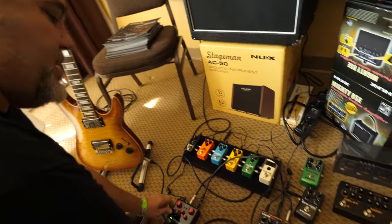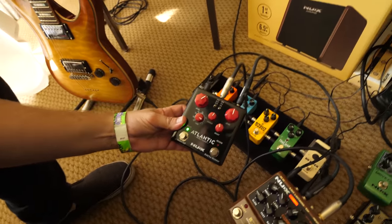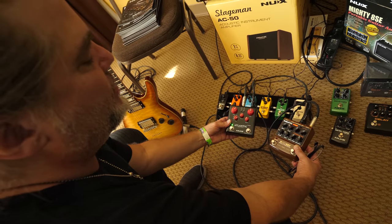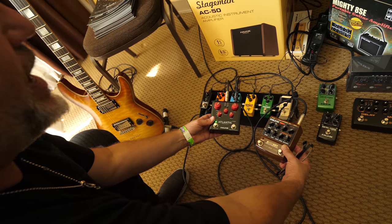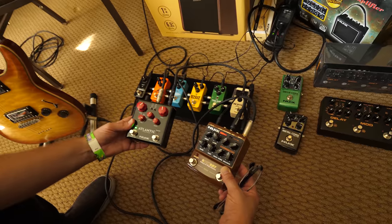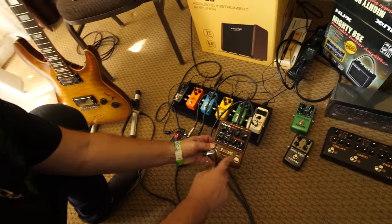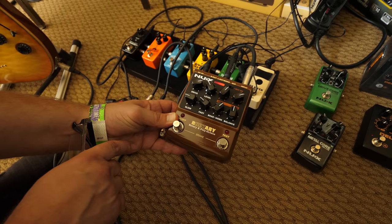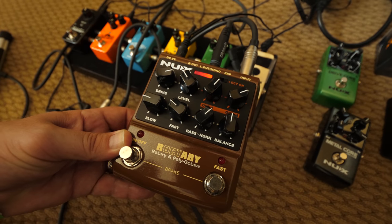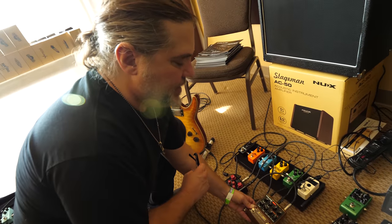Two of my favorite pedals we make: the Atlantic, which is a delay and reverb pedal — on the reverb side you have spring, plate, and hall; on the delay side you have '60s, '70s, and '80s delay, plus an awesome shimmer effect that cascades overtones together. And the other pedal is basically a rotary and octaver built into one, with polyphonic organ-type horn sounds as well. I call it deep purple in a box — a great sounding, unique pedal that's doing really well for us.